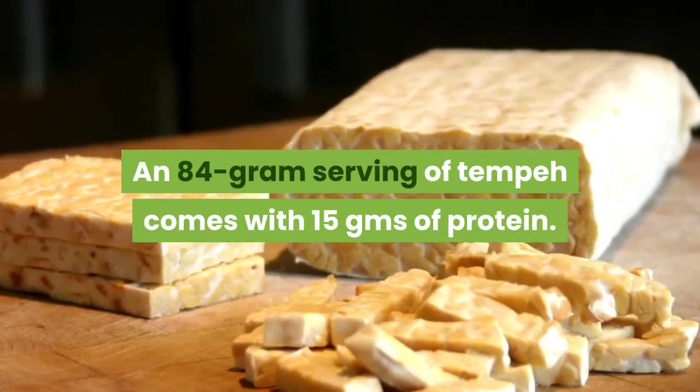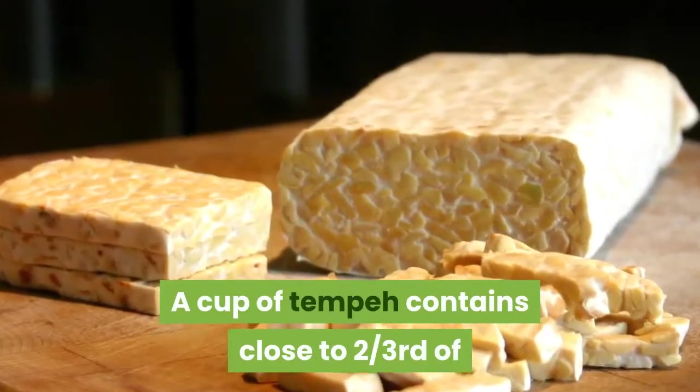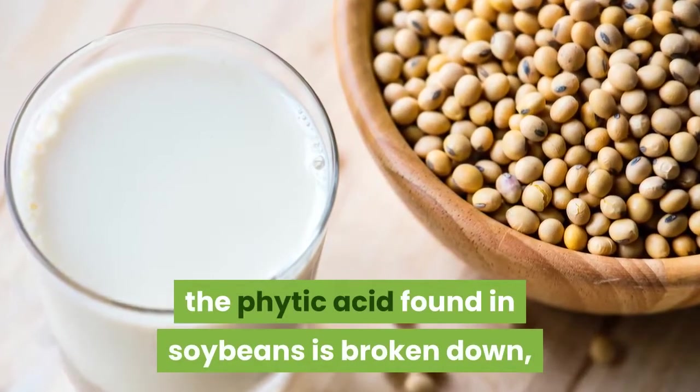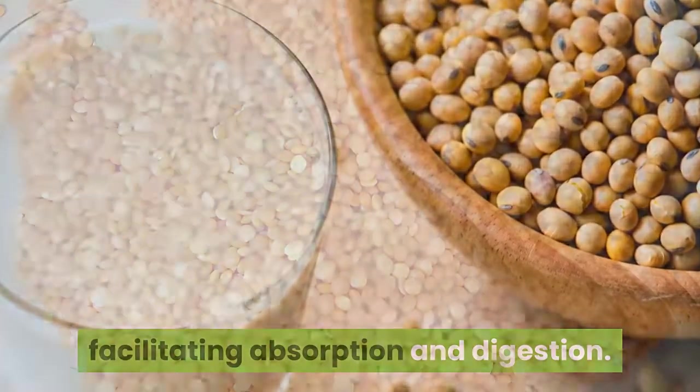An 84-gram serving of tempeh comes with 15 grams of protein. A cup of tempeh contains close to two-thirds of the calcium found in a cup of whole milk. Since it undergoes fermentation, the phytic acid found in soybeans is broken down, facilitating absorption and digestion.